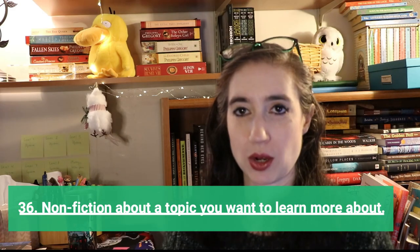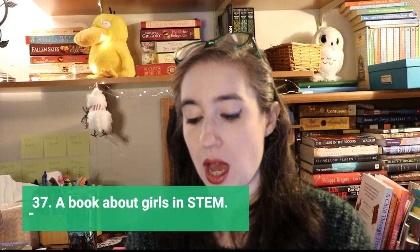Next is a non-fiction book about a topic you want to learn more about. I have The Soul of an Octopus by Sy Montgomery — octopuses are amazing creatures and I highly recommend picking it up. But it could be anything you want to learn more about.